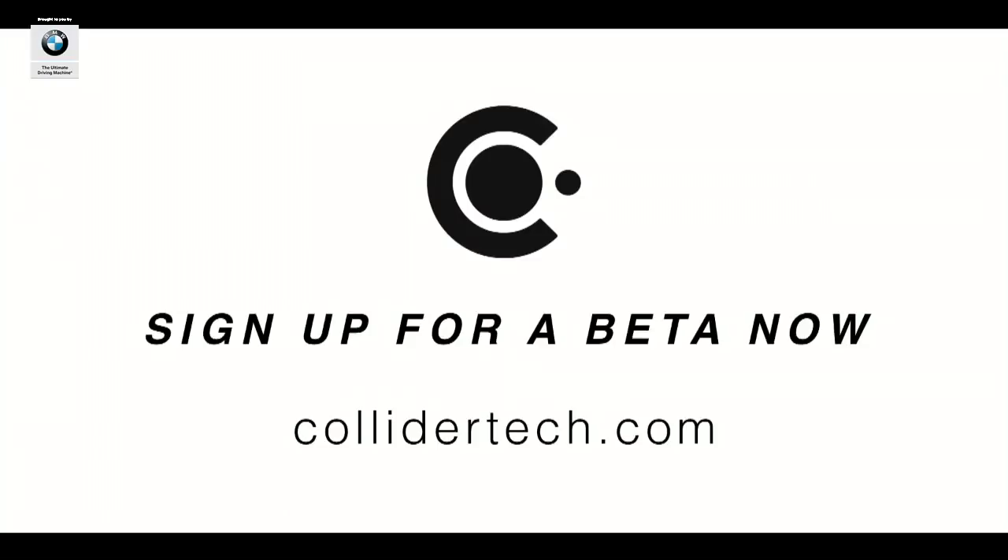Please go to ColliderTech.com to sign up to lease a beta today. Collider is enabling an entirely new category of manufacturing, and if you are a service bureau or a rapid prototyping shop, we'd like you to have a beta, so please reach out. Thank you.